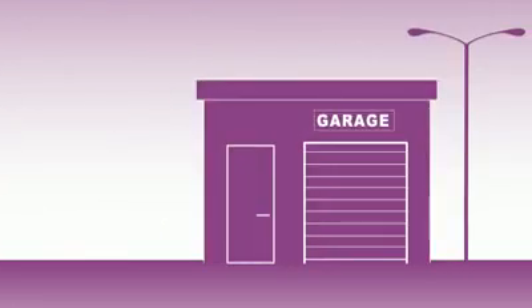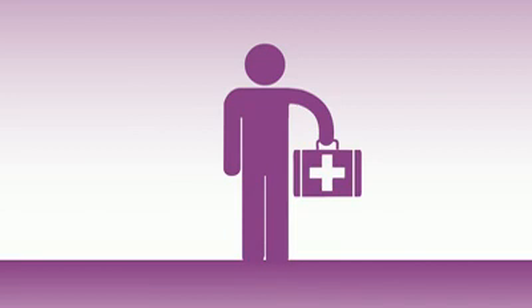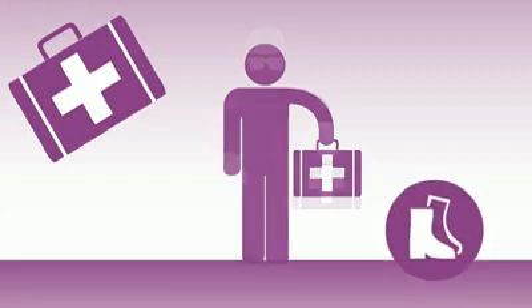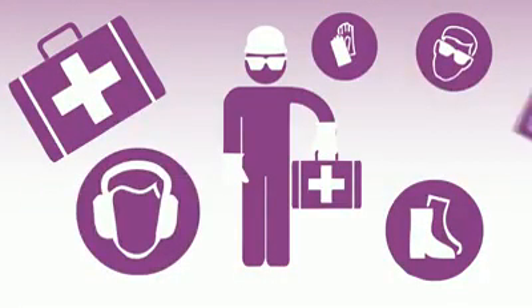There are special health and safety rules for some types of business, and you'll need to check if these affect you. Every workplace has to meet certain basic health and safety standards. You'll need to provide adequate first aid facilities, protective equipment, and safety training where it's needed.